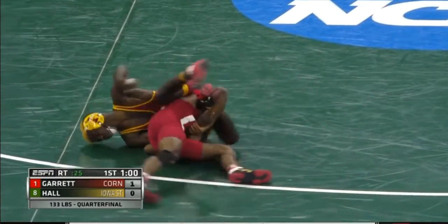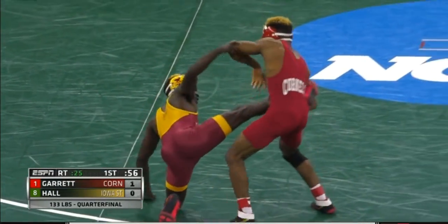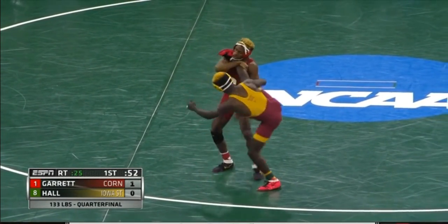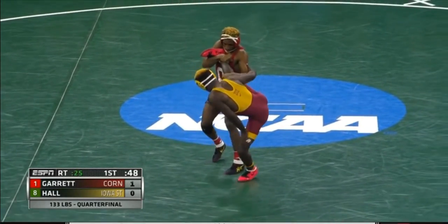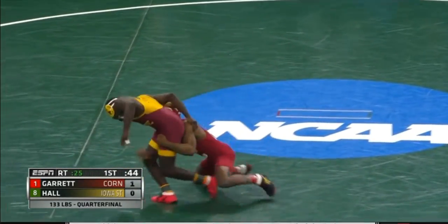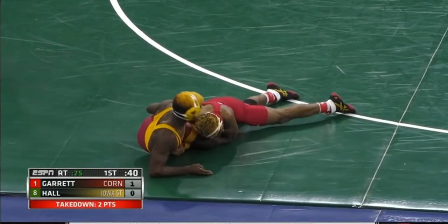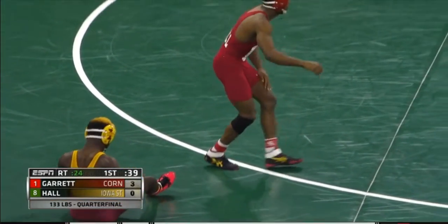And a nice shot by Nashawn Garrett — in on the legs, trying to hoist up Earl Hall way up in the air. No points have been signaled yet by Mr. Jeff Goode. Nashawn Garrett's going to bring him back to the center circle in a good scramble mode here, and there's your takedown for Nashawn Garrett. And it's now a 3-0 lead.